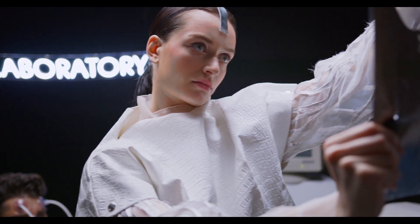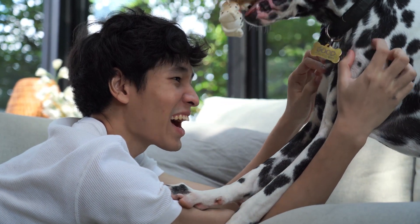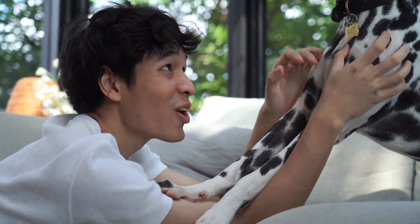Protein — the scaffold of bone structure. We explore the significance of protein in providing the structural framework for bones and its role in bone density.